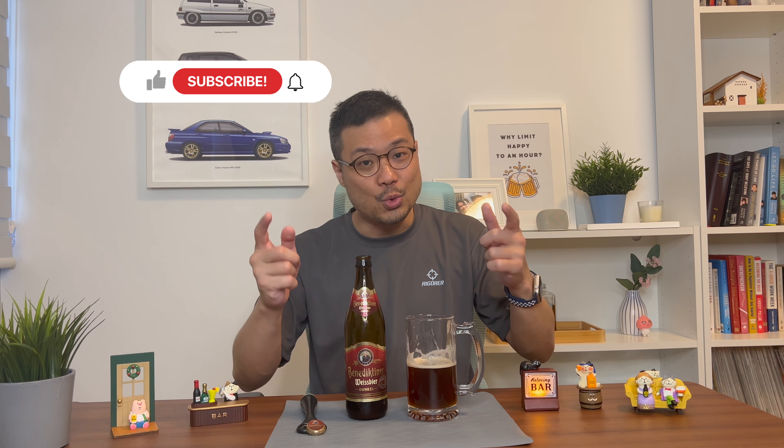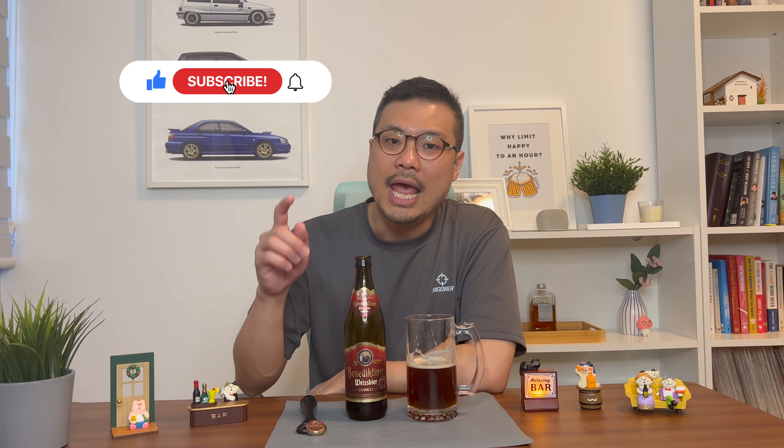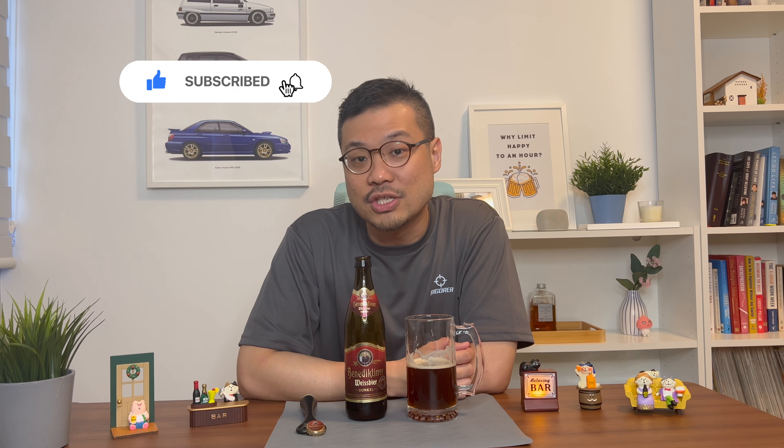Hey there, thanks for watching up to this point, greatly appreciated. I just want to say that all these videos are based on my personal tastes and personal opinions, and are not to be used as an industry standard. I would love to see what you think about this Benedictiner Weissbeer Dunkel, so drop me some comments and let's compare notes. Do help me click on the like button, subscribe to the channel if you haven't already, and click on the notification bell as well, since I upload two new videos every week. And of course, most importantly, happy drinking.